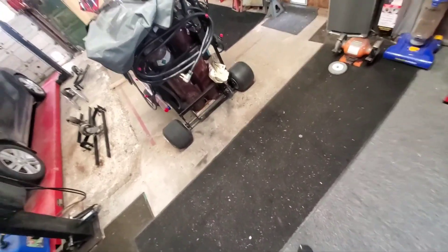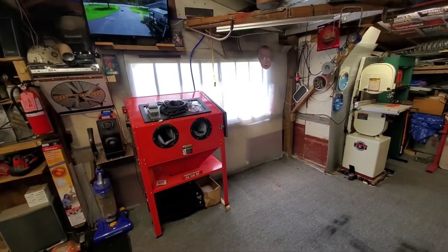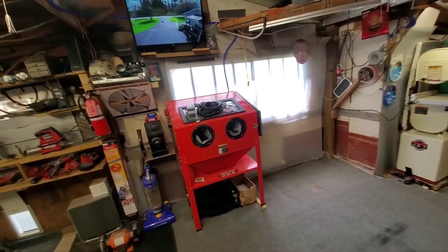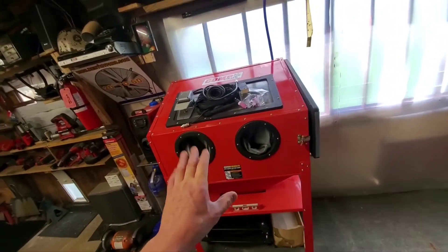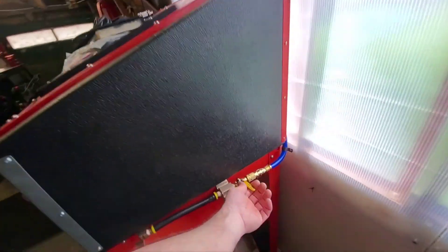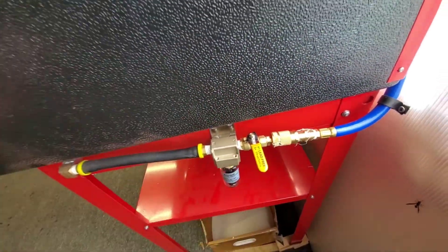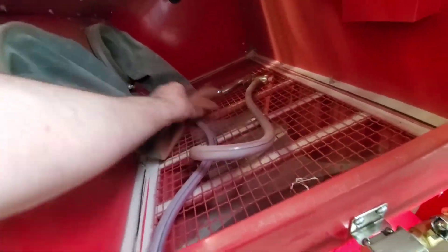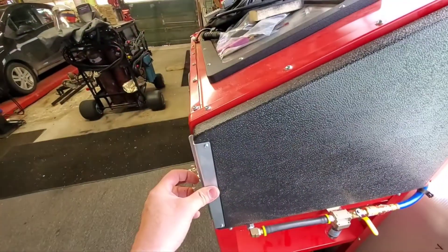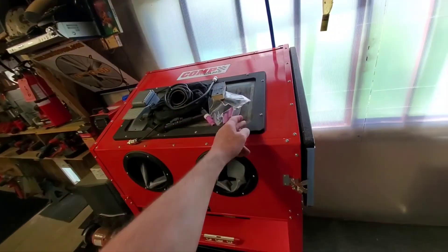Hey everybody, how's it going out in the garage? Look at that, doing a little rearranging. I moved my sandblaster over, which gave me a chance to put in my shutoff valve. This is all tied in and shut off because on these cheap Harbor Freights, they like blowing the hoses off them — the hose keeps blowing off because they're crap. So I finally got that in; it's been sitting up here for I don't know how long.